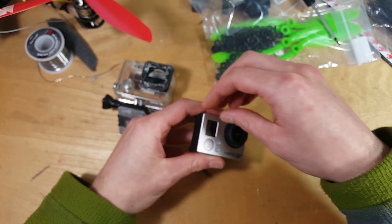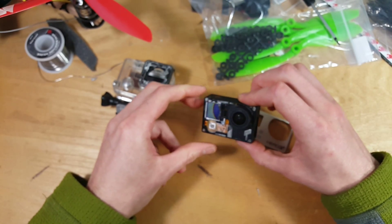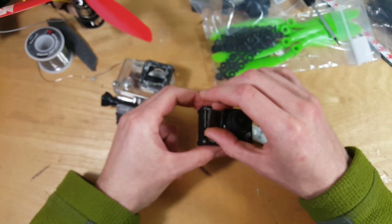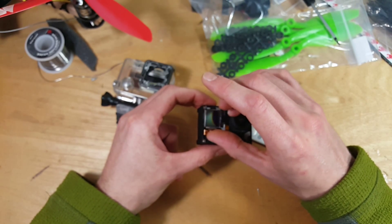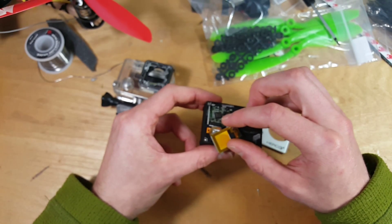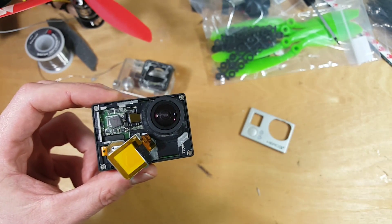Let me show you guys — I heard something rattling around and I was like, oh gosh, did I break something pretty dramatically? This surface mount chip right here came off the board.